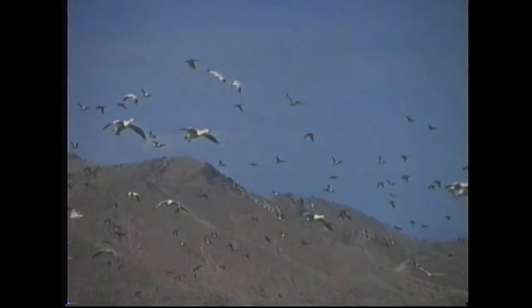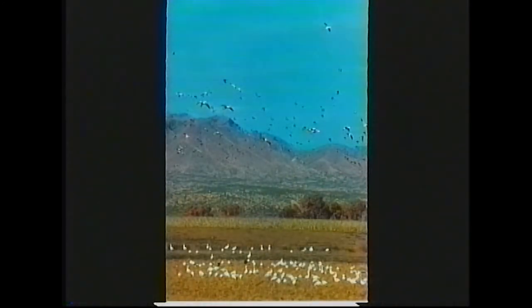These are snow geese and this was photographed in New Mexico, about 80 miles south of Albuquerque in an area called Bosque del Apache. The mountains in the background are the Chupadera Mountains. This was actually photographed in the latter part of the day, just about an hour before sunset. The snow geese are coming into the fields to roost and to feed.